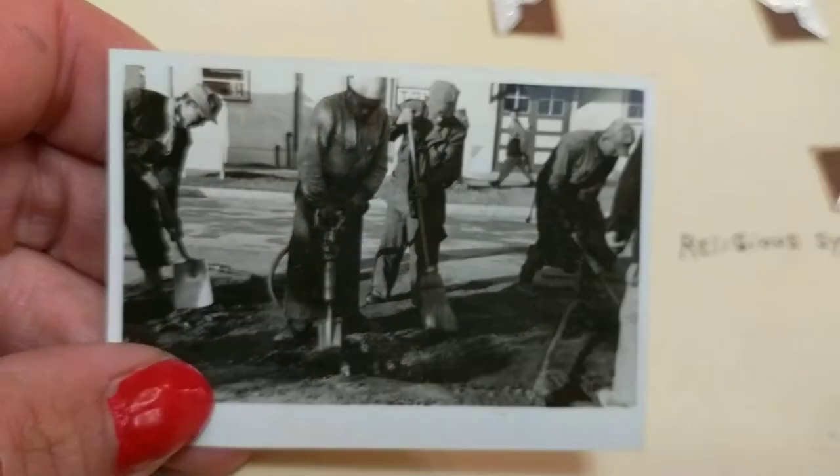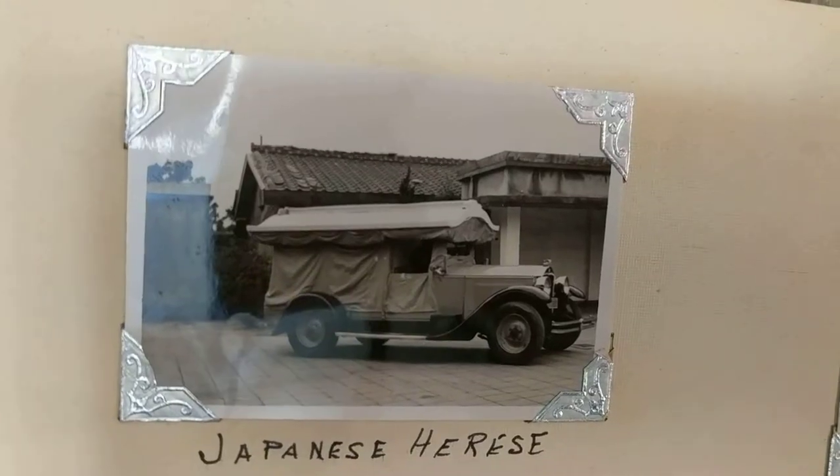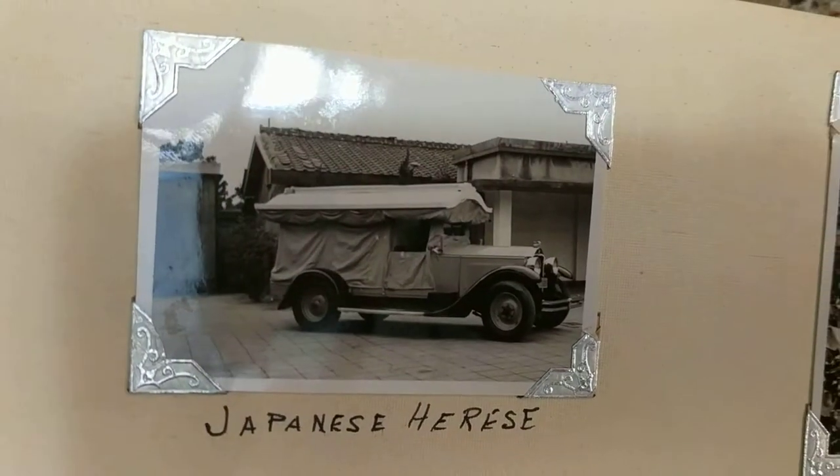There's those. Japanese hearse — I guess he meant to say 'hearse.' They spelled their own hearse wrong. I'm the spelling police again, sorry.